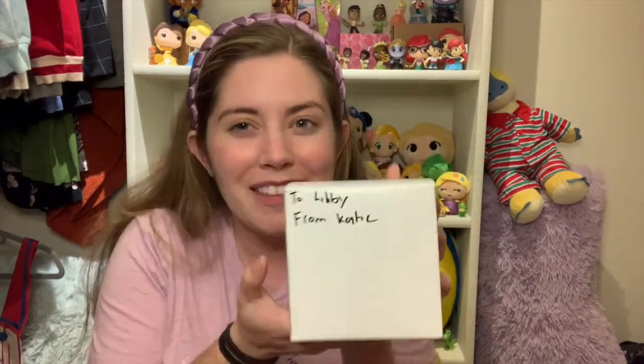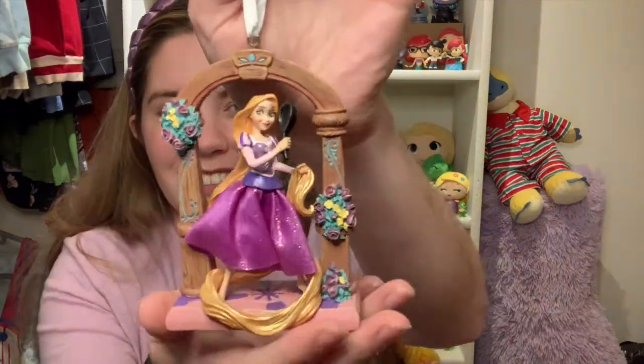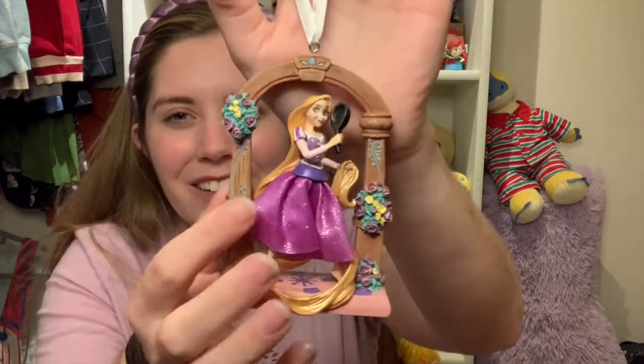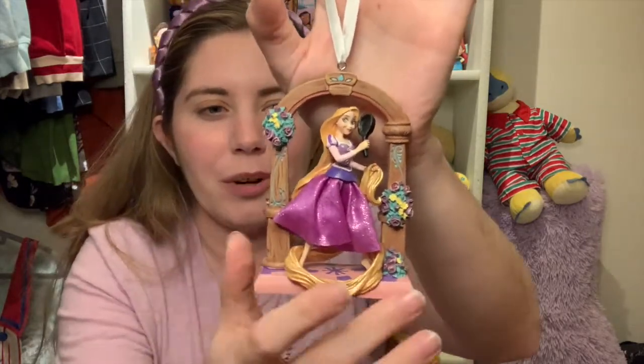My roommate Katie got me this ornament — it's Rapunzel! I've seen this ornament so many times and every time I'm like 'I love that ornament' and I just never got it for myself. So thank you Katie for getting me things I never get for myself. Look at her dress, the arch, her hair everywhere — she's gorgeous. I absolutely love this. Thank you so much Katie.